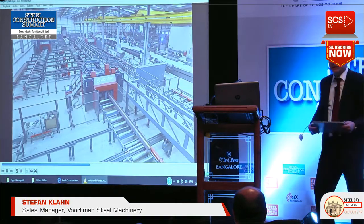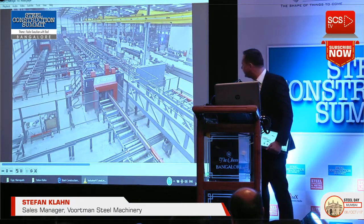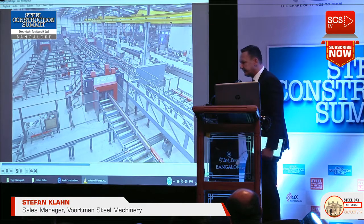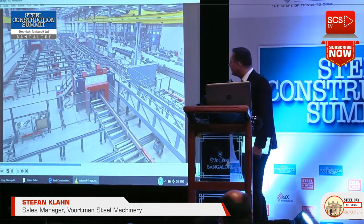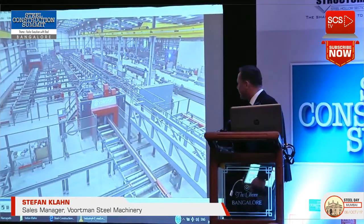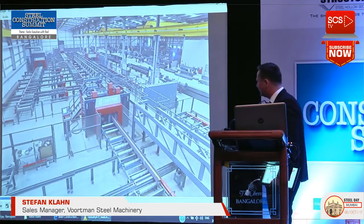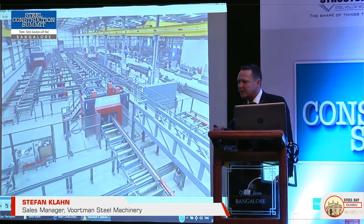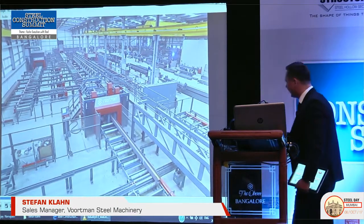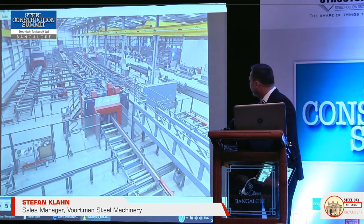What we see is a complete automatic line already connected with Industry 4.0 — connected to the suppliers, connected to the designing offices, and even possible in the future to connect to the architects. We can make changes to constructions and ideas on the beam on a very short turnaround. All the information on the beam is given beforehand, so the product knows exactly what it has to do in the machines and in the process.